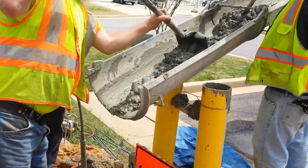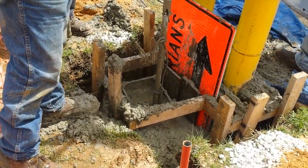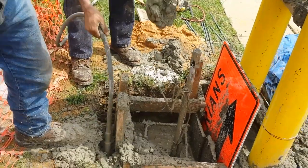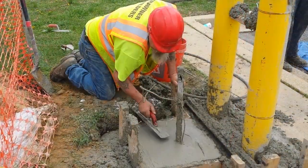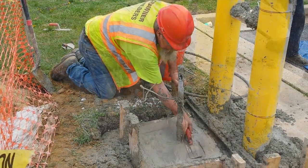There is an electrical utility supply, so we hook into that. In some cases the infrastructure is already here; in some cases we have to bring the power to where the locations of the EV chargers are.